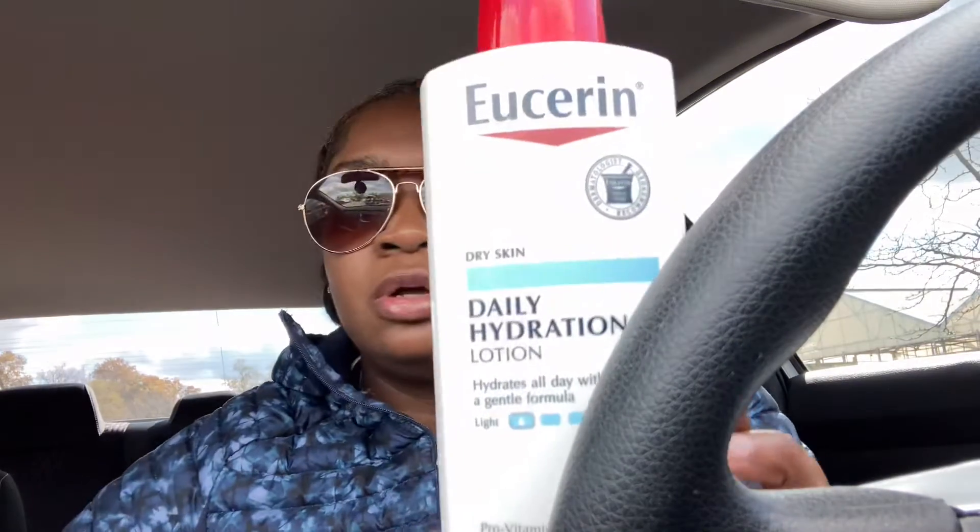That was not a bad deal at all! I really wanted the Eucerin — had been watching it for weeks but didn't want to pay regular price. I had been saving up some coupons, and this week CVS is advertising: spend $20 on select products and get $10 back. They were out of a lot of the different sizes.